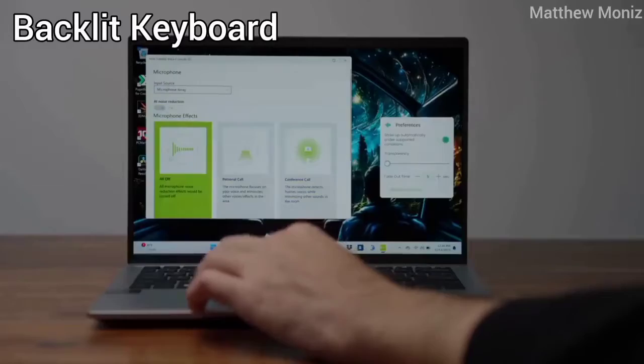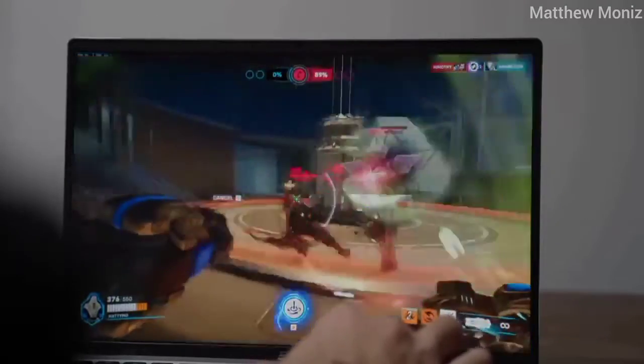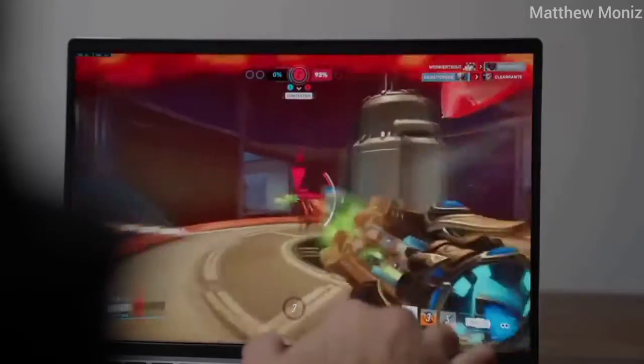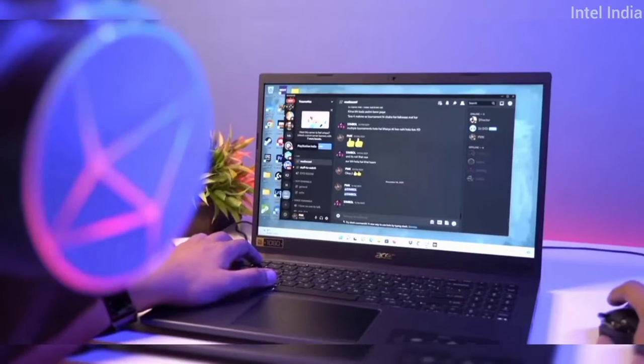The laptop has a backlit keyboard, fingerprint reader, memory card slot, and Thunderbolt support, making it another best thin laptop under $1,200. Currently, it can cost you $1,099 — the link is in the description.